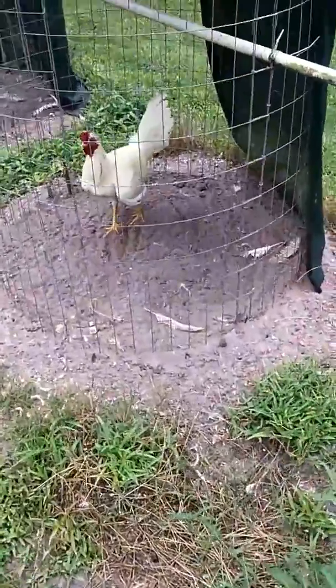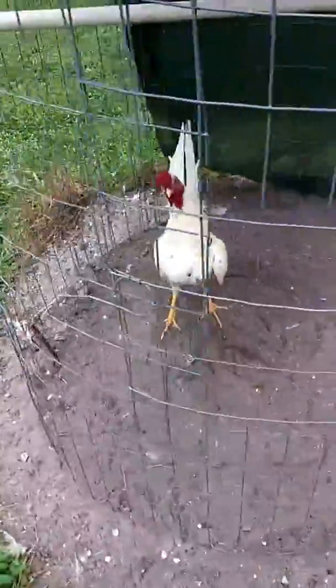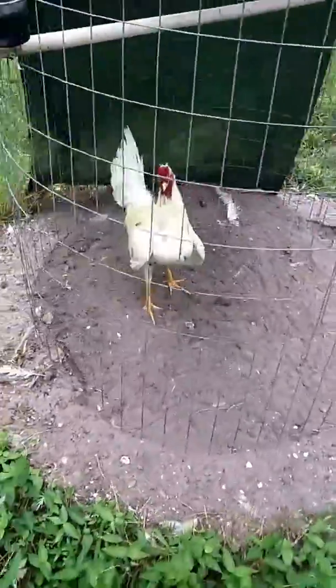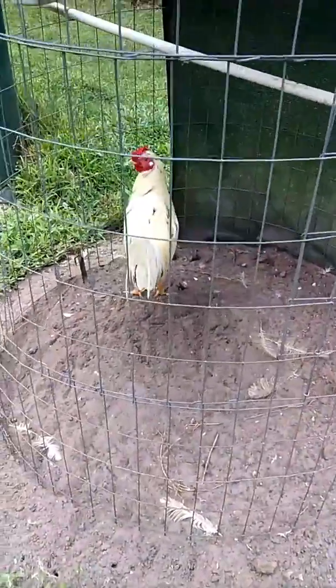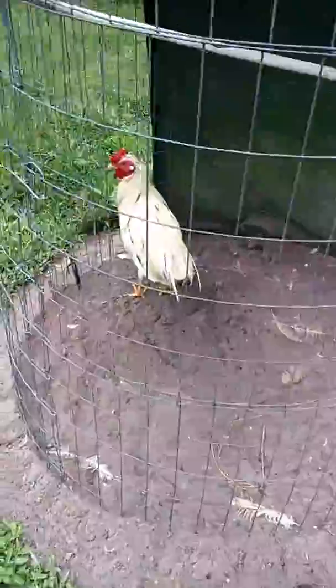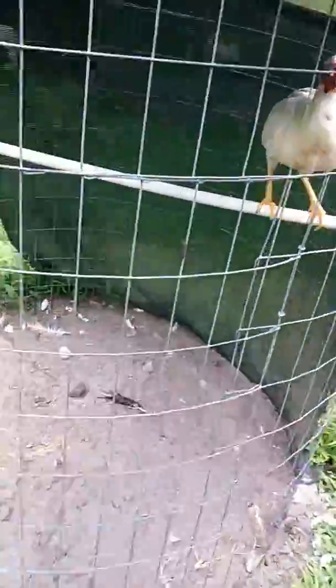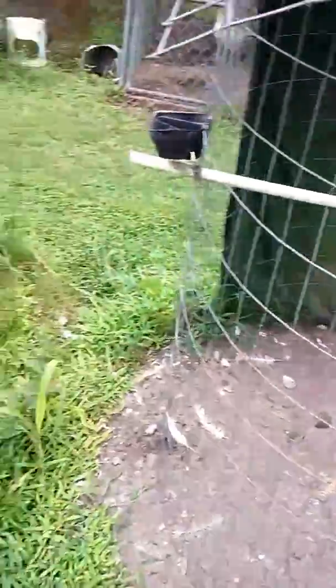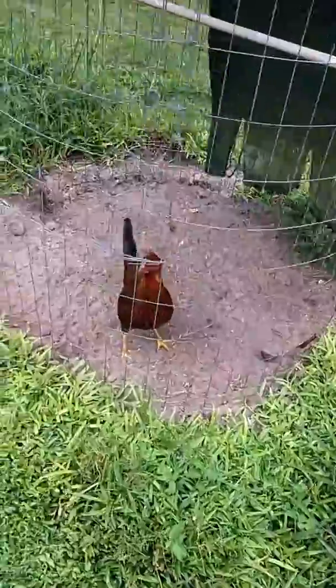Here's another speck stag from this year. One of them has his wings down — it's kind of hot. Another speck stag from this year. Here's another speck pullet from this year, and another black red India pullet from this year.